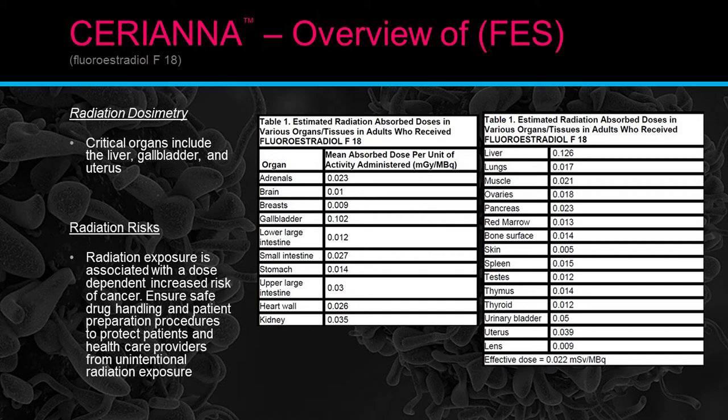Radiation dosimetry: the critical organs for this exam include the liver, gallbladder, and uterus. The package insert has a dosimetry chart displaying all organs and their absorbed dose per administered unit. Radiation exposure is associated with a dose-dependent increased risk of cancer, so ensure safe drug handling and patient preparation to protect both patients and healthcare providers from unintentional radiation exposure.